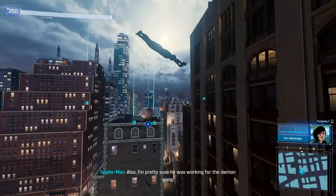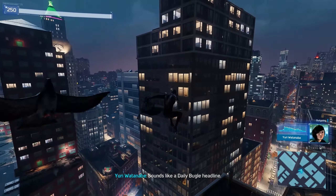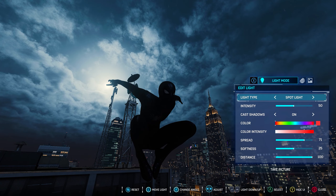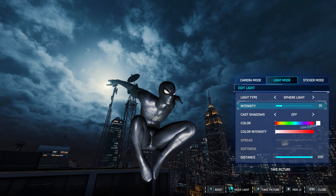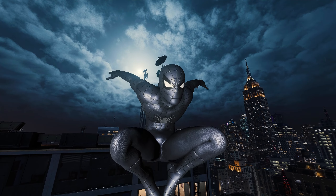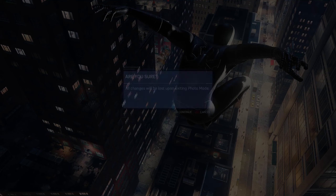This is probably gonna be my favorite — not my favorite classic black suit overall, but look at that spider front logo, everything just looks great. Turn the intensity down a bit — look at that. The suit is just crazy detailed, I love it.